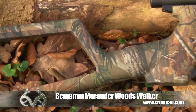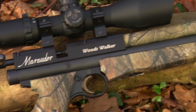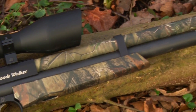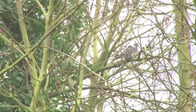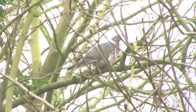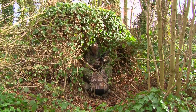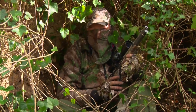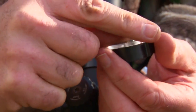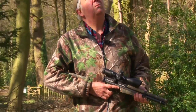The Benjamin Woods Walker is the perfect companion for a walk in the woods, small enough to fit in your rucksack. Accurate and fun to shoot, the Woods Walker unleashes magnum power in a pint-sized package. In Realtree AP, it's also easy to conceal from your quarry for when you need to get close and stay hidden. With its 8-shot rotary magazine and crisp 2-stage trigger, the Woods Walker is perfect for plinking pesky critters.